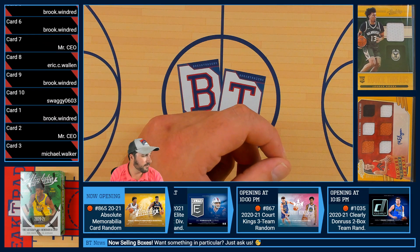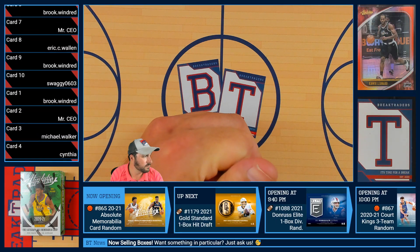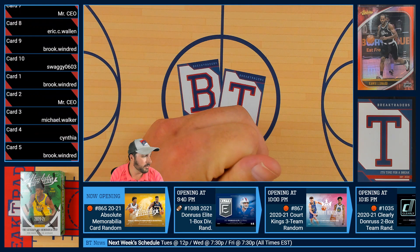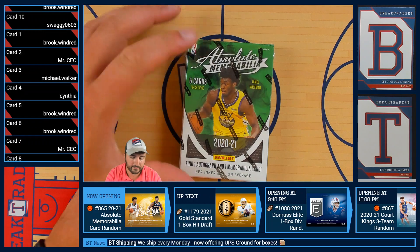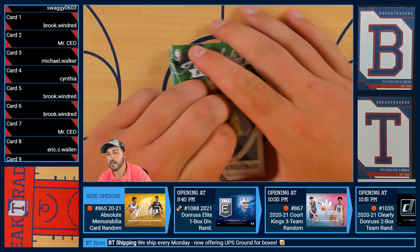We have five responses for the snake. Doesn't seem to be enough interest — I apologize about that. And we're on to the second box in this Absolute Memorabilia card random.